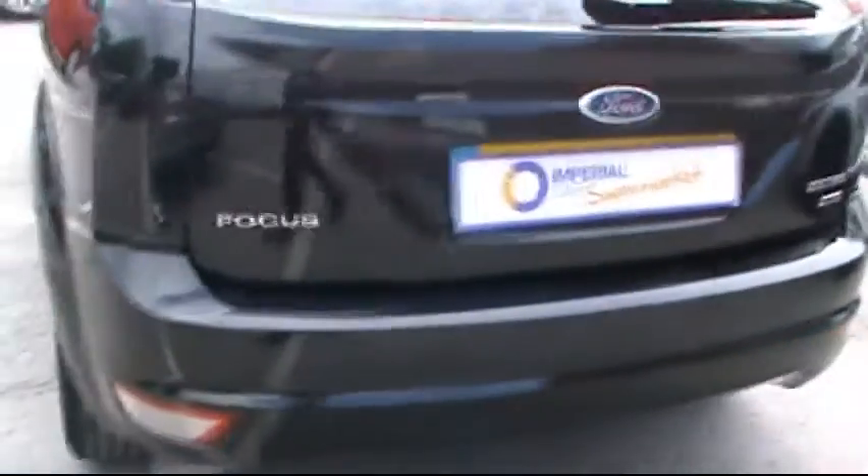You'll notice things such as 17 inch alloy wheels and great condition bodywork. We also have the ZTEC TDCi badging, so I'll show you inside the car now as well.